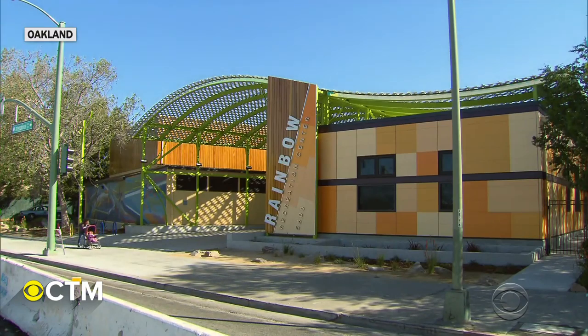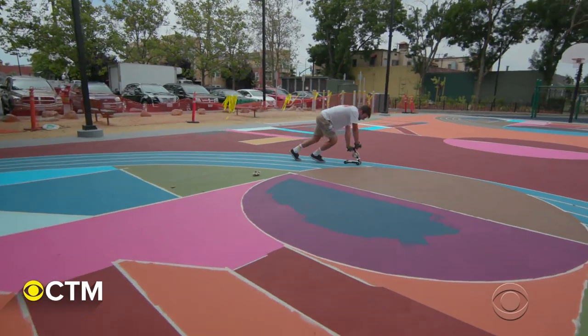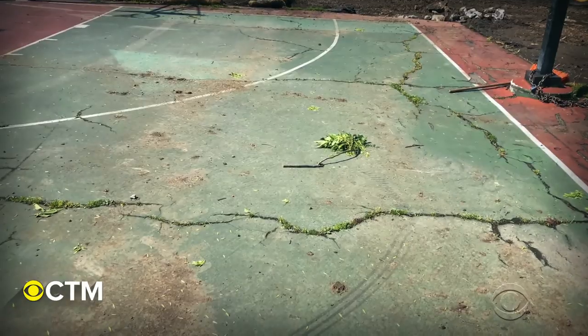At the Rainbow Recreation Center in Oakland, the basketball court has become a giant canvas. When I see a park in disrepair, it just makes me want to bring that space back to life.